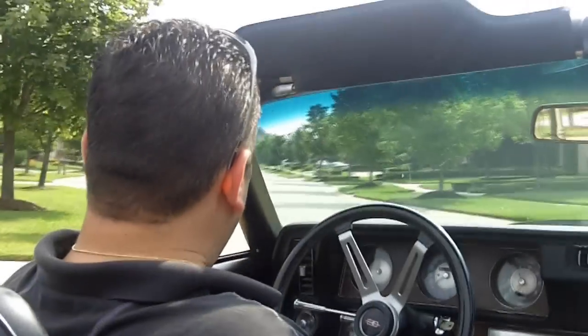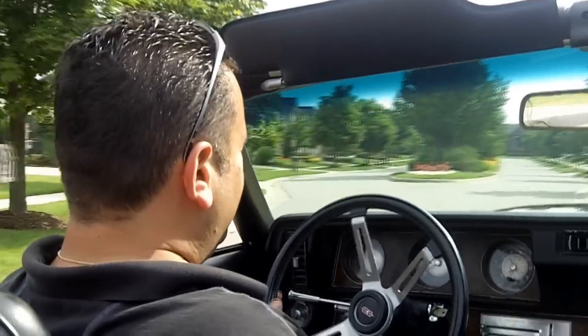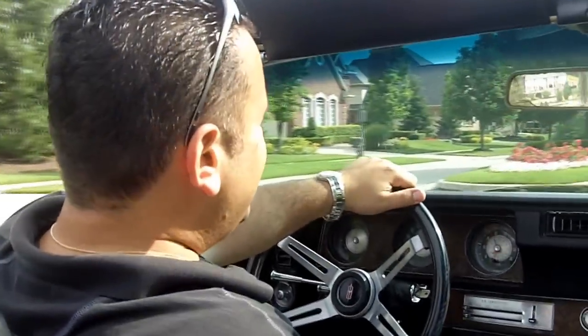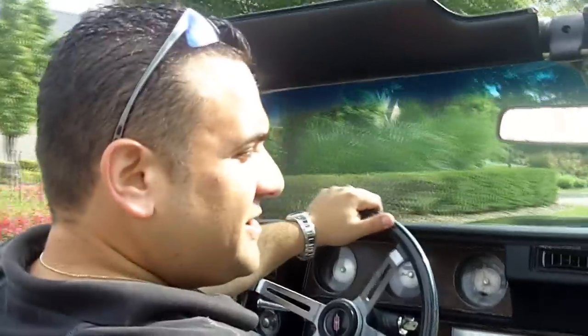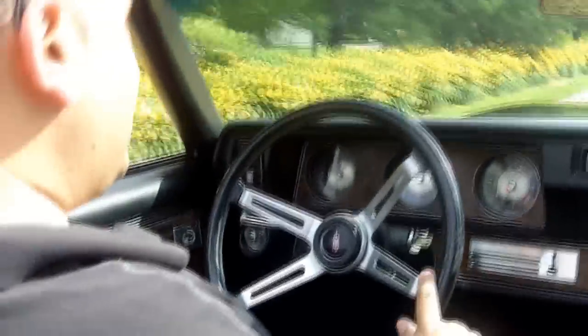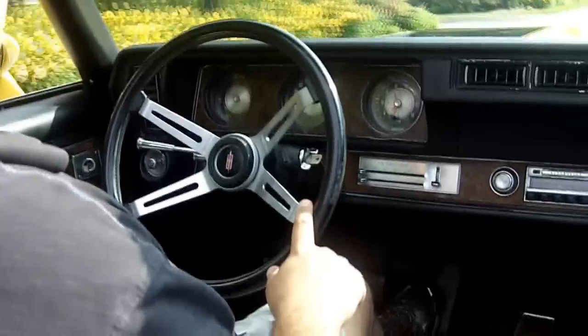All right Aubrey, let's go for a ride in this beautiful '70 442. This car has plenty of power, plenty of looks, and it's actually very luxurious to drive. You can drive this car with one finger — I wouldn't recommend it though.